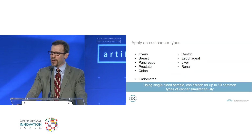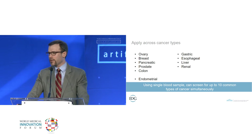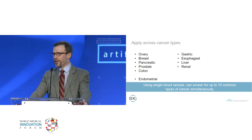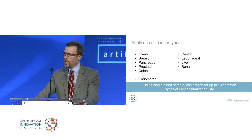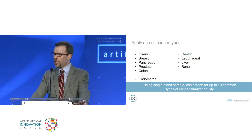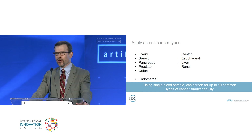We believe we can apply this across cancer types. We've been most interested in ovarian, breast, pancreatic, prostate, and colon cancer, as well as gastric, esophageal, liver, and renal cancer. Using a single blood sample with those 68 microRNAs that we can profile simultaneously, we can screen for up to 10 common types of cancer at one go.